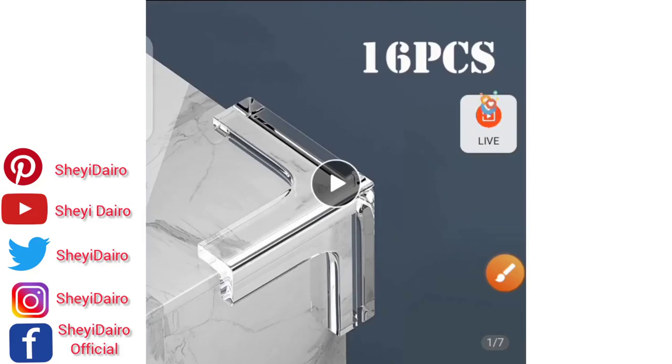Welcome to my YouTube channel, my name is Shayi Daryl. Today I've come with another list of hot cake products, or hot selling products. I believe if you check through them very well, they are profitable and very lucrative for international businesses. So number one in my list is called table corner edge protection.